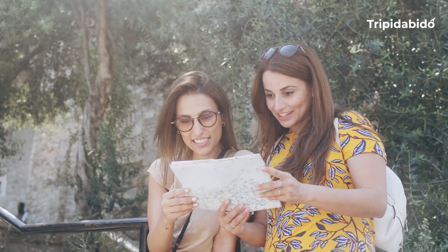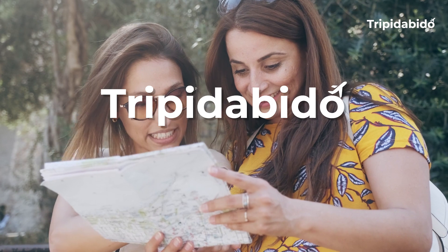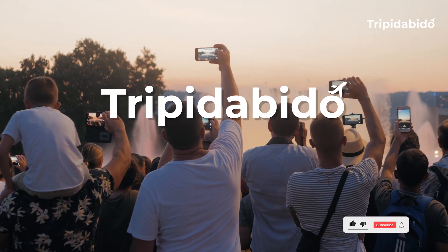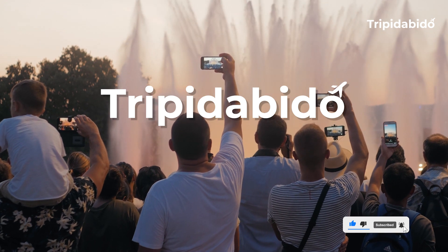Be guided as you travel. Just by visiting www.trippydabbydoo.com you will definitely be guided anywhere that you wish to travel. And of course, like and subscribe to the channel for more videos like this.